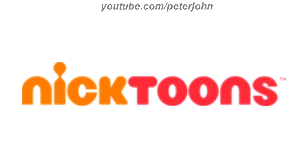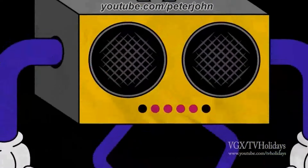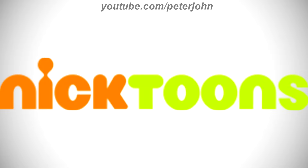2009 to 2014, here we have the word Nick in orange text and the word toons in red text. Here is a bumper. 2014 to 2016, the toons part is now in green text. Here is a bumper.